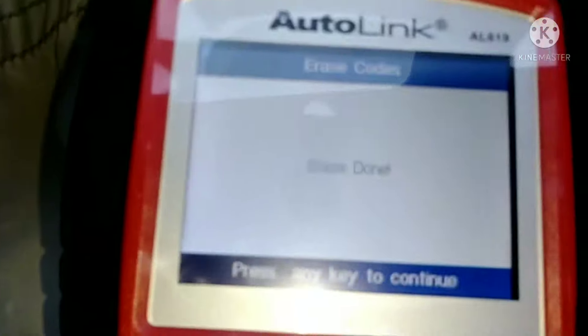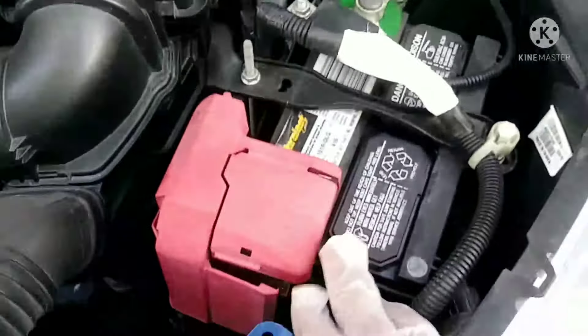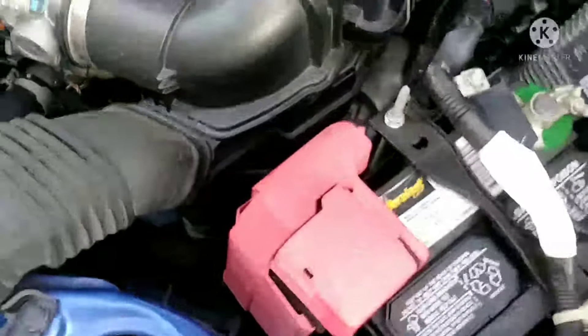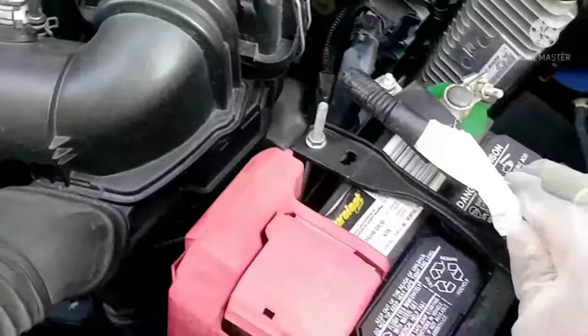Based on my research, a loose battery connector can trigger this code, and if the battery is low on voltage it will also trigger it. Any possible loose connector could be a cause as well. We have to check and make sure nothing is loose.